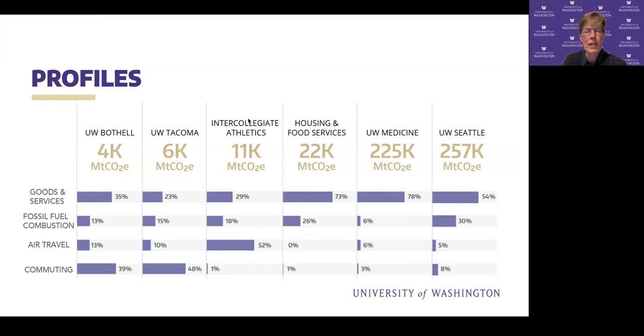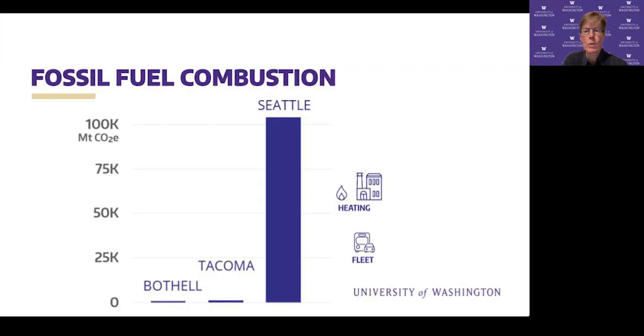Now we'll look at some of the key findings. This first one won't come as a huge surprise — Seattle rather dwarfs Bothell and Tacoma in fossil fuel combustion, in large part because Seattle mostly heats with natural gas and is simply much larger. This amount includes the fleet as well as natural gas burned for heating, but the fleet is a fairly minimal contributor.